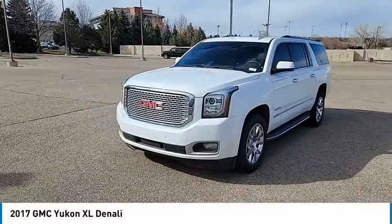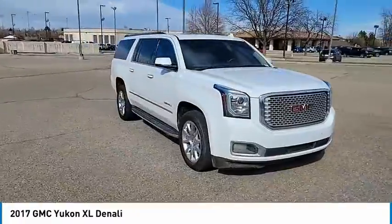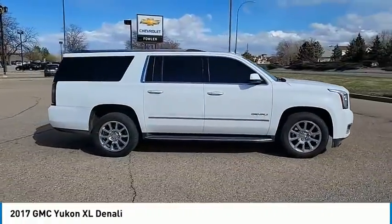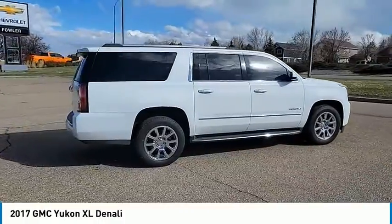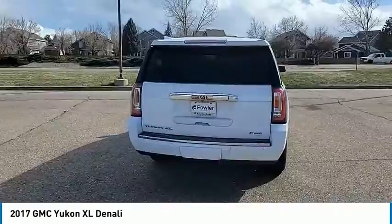Take a ride in the 2017 Yukon XL. The GMC Yukon XL is a great choice for families who need a full-size SUV with maximum seating. The looks don't hurt either. This vehicle has less than 85,000 miles.